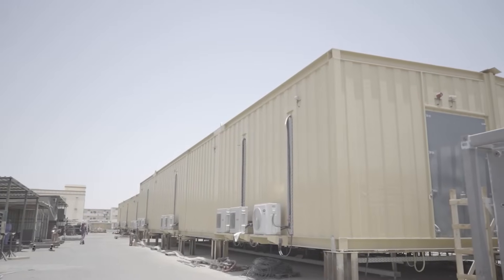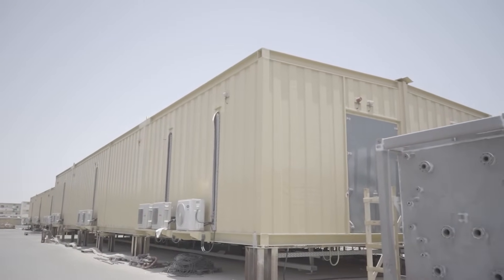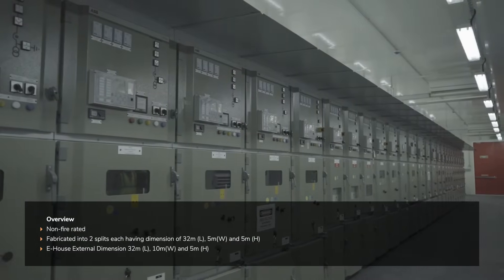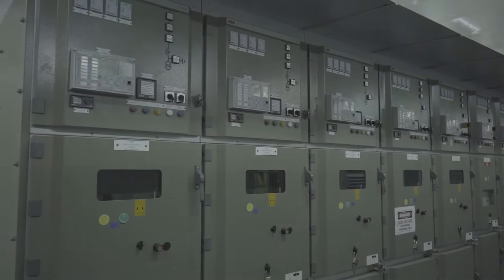The e-buildings are fully welded and painted type constructions covering an area of over 600 square meters and come equipped with their own air conditioning, lighting and small power systems and fire alarm control panels.